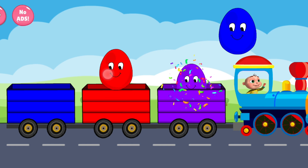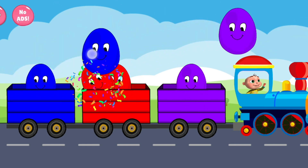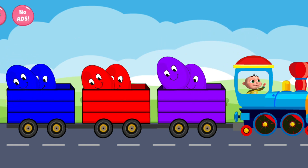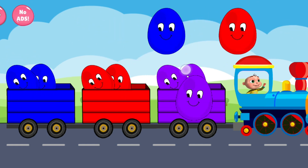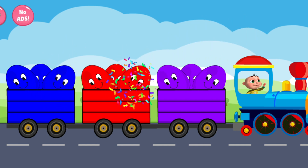Violet. Red. Blue. Red. Blue. Violet. Violet. Blue. Red.